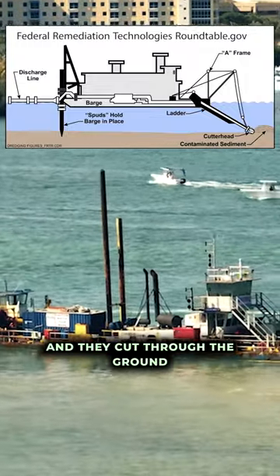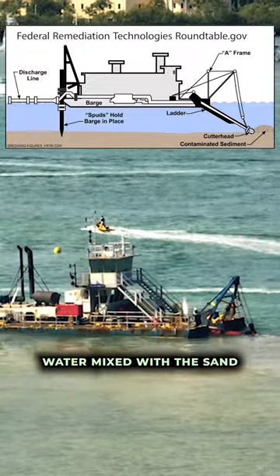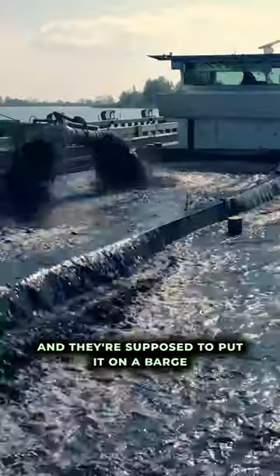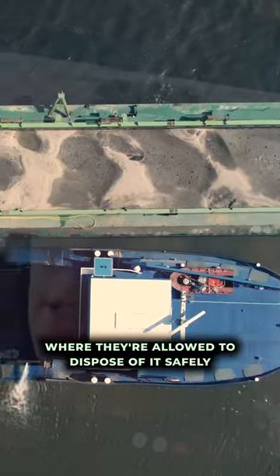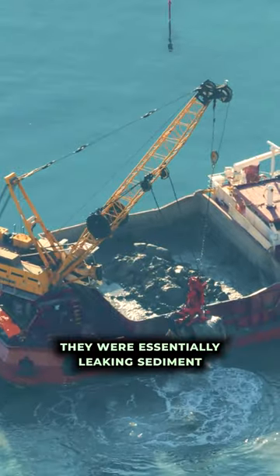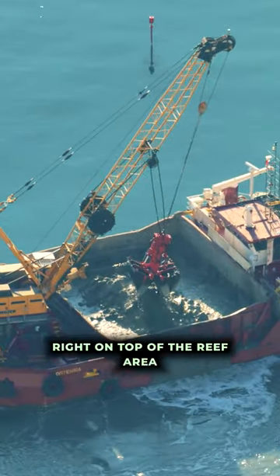And they cut through the ground under the water. Then they suction the water mixed with the sand or the sediment up into a hose. They're supposed to put it on a barge and take it offshore where they're allowed to dispose of it safely, where it won't harm any corals. But they were essentially leaking the sediment all over the place, right on top of the reef area.